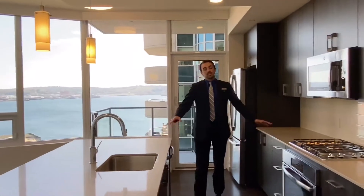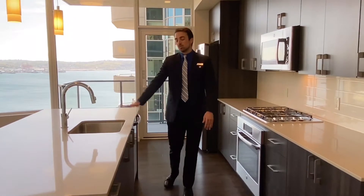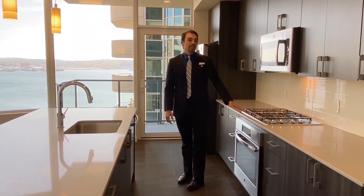Coming into the kitchen and living room space, we have a very open concept design. We do have quartz countertops, soft close cabinets and drawers, and high-end appliances which includes a gas range stove.